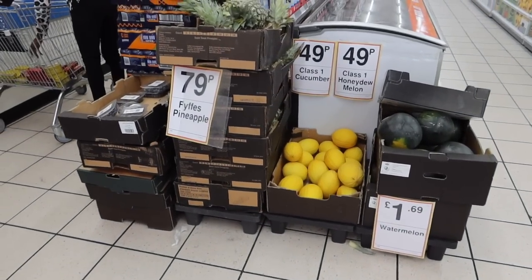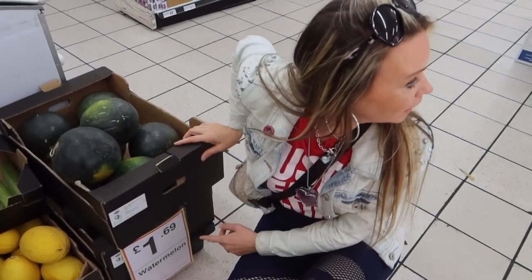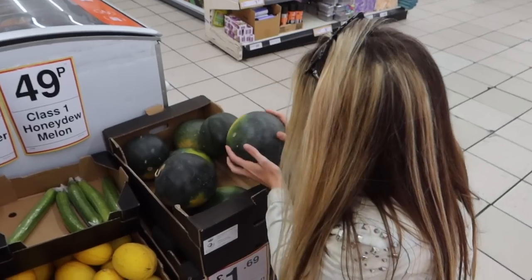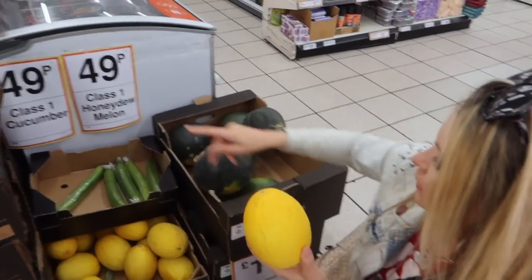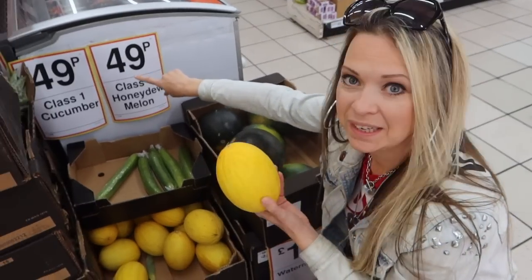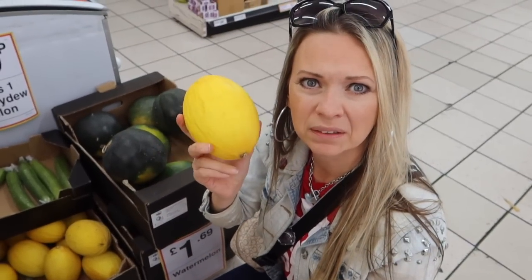We've literally only just come in here and already I am blown away with the prices — for fresh stuff as well, which we wanted to really see. They've got watermelons for £1.69. Good size too — that's not per kilogram, that's for one! I'm almost tempted to fill up on all of those. We should have got a trolley. These are my favourite kinds as well. Look at that, £1.69. Also, honeydew melons are 49p. That's really good — normally about £1.50 to £2 elsewhere.